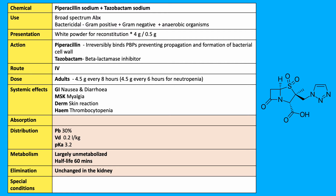Action: piperacillin irreversibly binds to penicillin-binding proteins, preventing the propagation and formation of the bacterial cell wall. Tazobactam, as mentioned, is a beta-lactamase inhibitor.